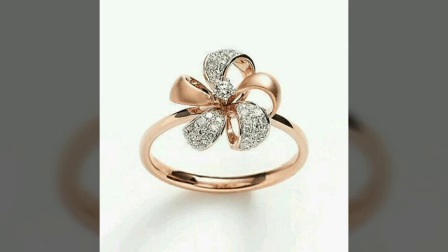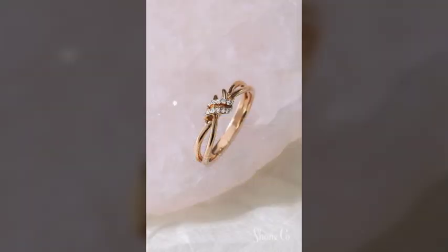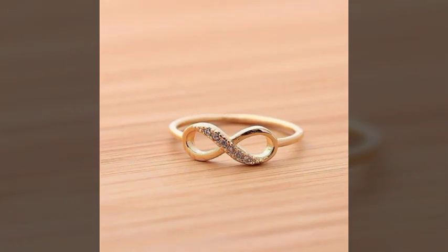Hi friends, welcome to my YouTube channel. How are you? I hope all my friends and viewers are doing well. I am also fine, Alhamdulillah. Dear friends, today I am going to share with you very beautiful, amazing, very stylish and very attractive ring design ideas.